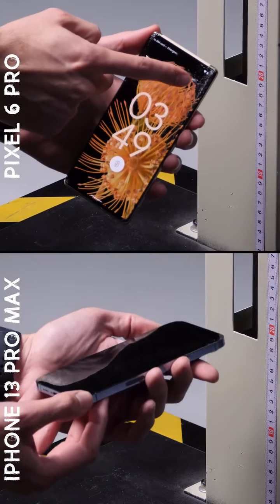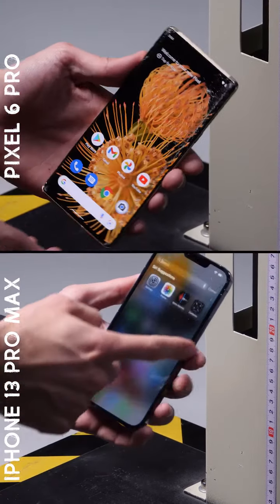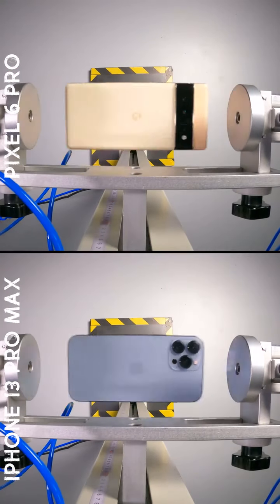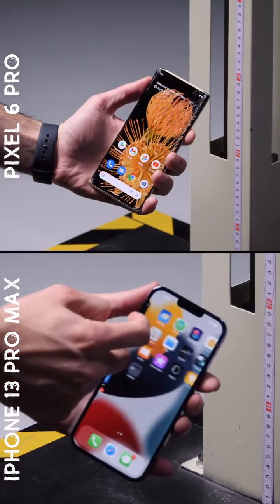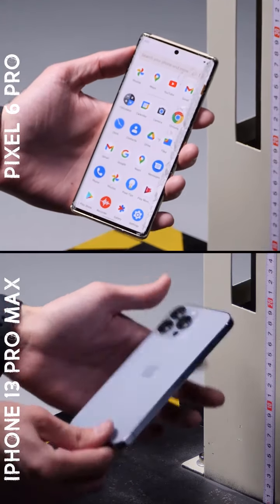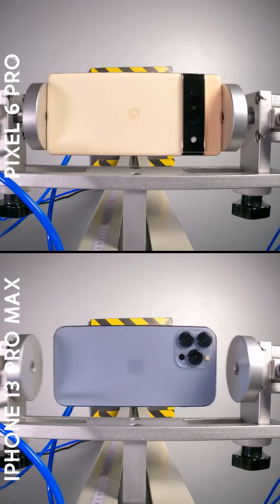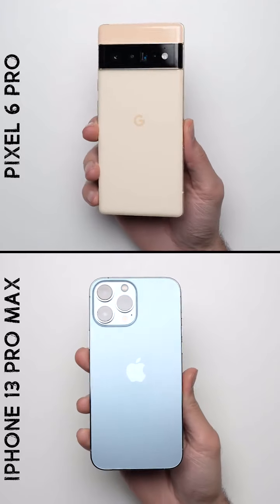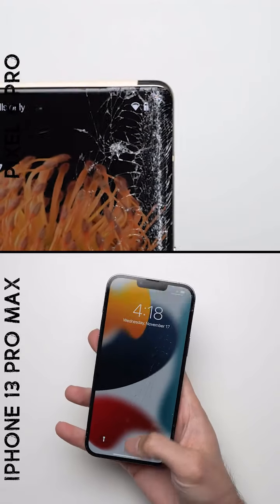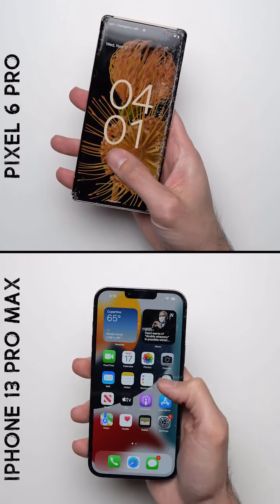Four drops in, and the original cracks on each phone are starting to spiderweb as you'd kind of expect. But both phones still remain fully functional, so let's keep going. Seven drops in now, and we have a few dead pixels on the Pixel 6 Pro's display. The good news is the rest of the screen still works just fine, so the test must go on.